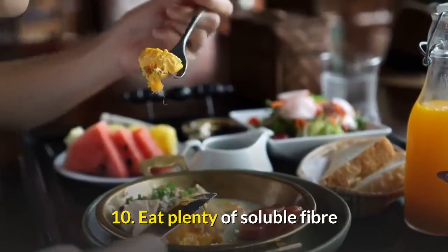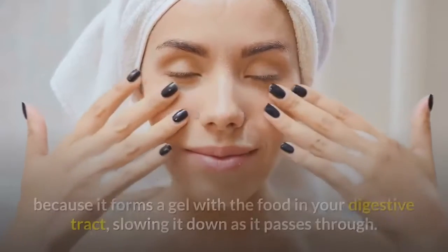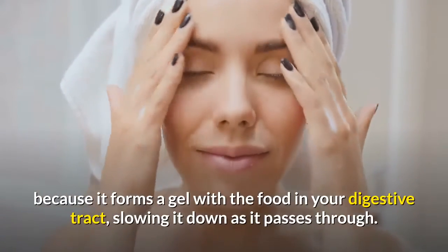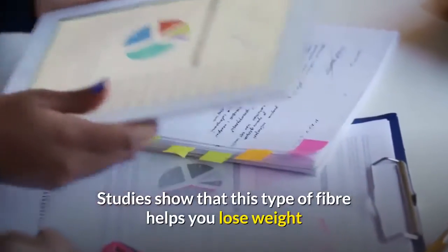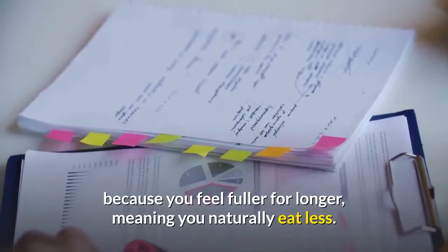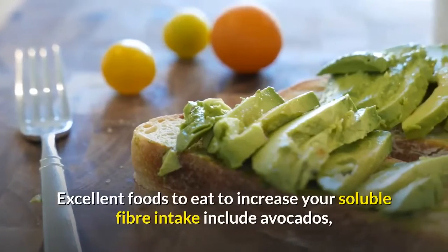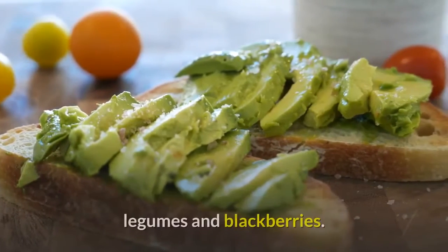Tip 10: Eat plenty of soluble fiber. Soluble fiber is ideal for aiding weight loss because it forms a gel with food in your digestive tract, slowing it down as it passes through. Studies show that this type of fiber helps you lose weight because you feel fuller for longer, meaning you naturally eat less. Excellent foods to increase your soluble fiber intake include avocados, legumes, and blackberries.